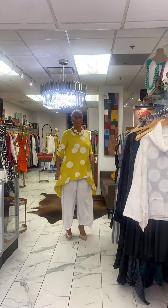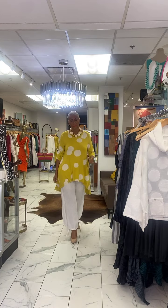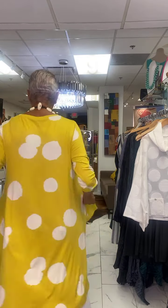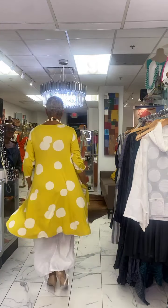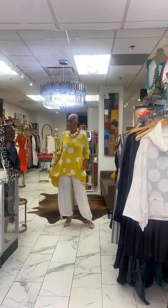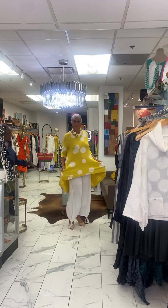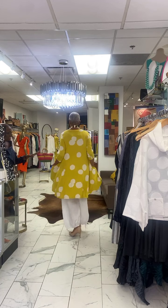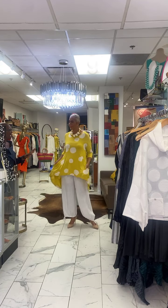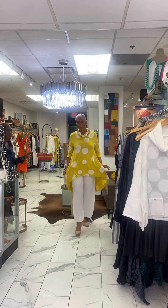Elegant wear continues here with this beautiful, beautiful color. Connie wears a two-piece ensemble — those same white linen pants are back with this beautiful top. Accessories are all right here at Ida's Idea. Loving this piece — this top just came in and we're going to get several other pieces like this. It's elegant and beautiful, goes up to a size extra large.